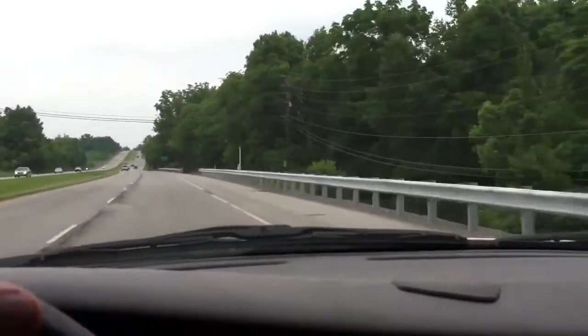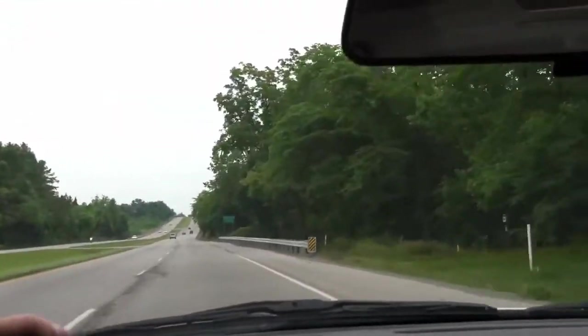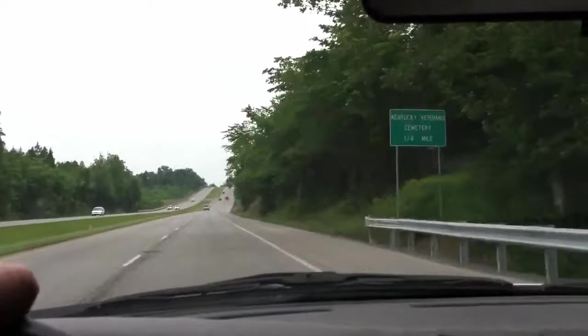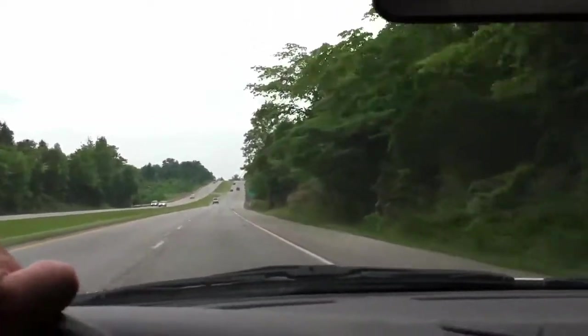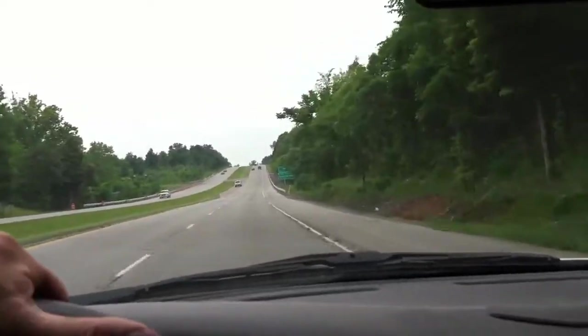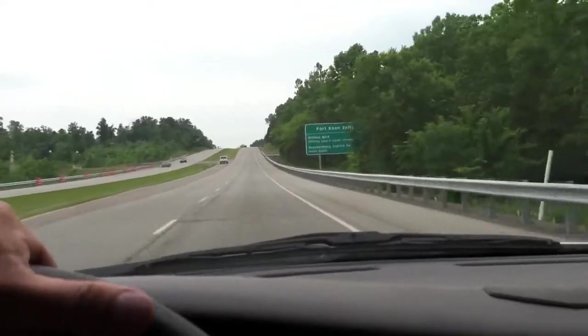Hey guys, where's the gold at? Well, it's in the vault at Fort Knox, which I'll be coming up to here in just a minute. I'm getting ready to come up to Bullion Boulevard — just left beautiful downtown Radcliffe, Kentucky — and we've got Brandenburg Station coming up here at Bullion Boulevard.